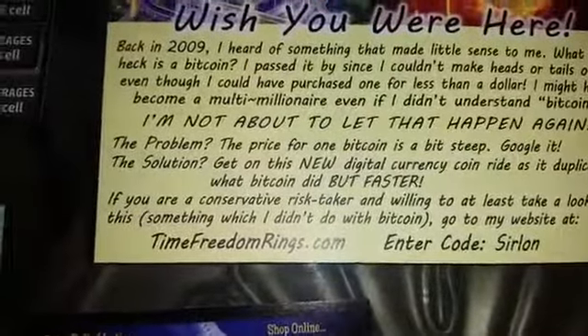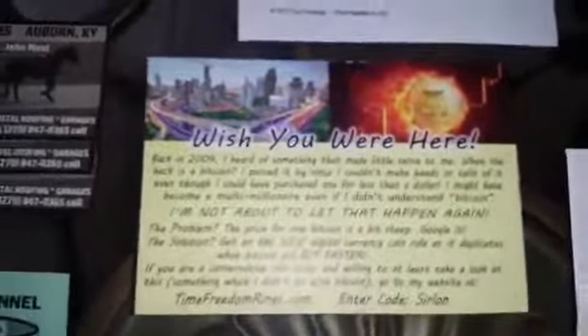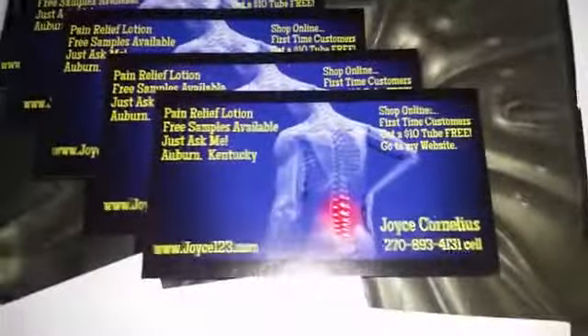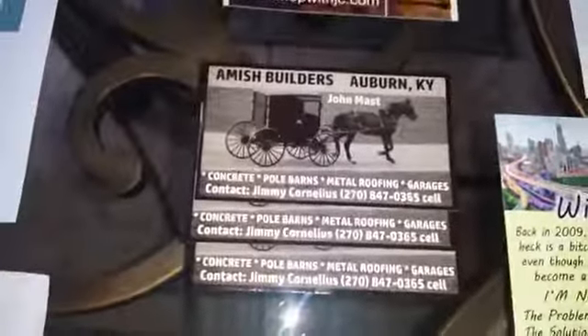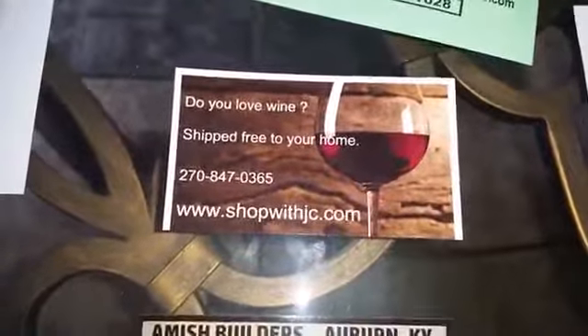This is actually his other program right here — his code is 'Sir Lon' and you go to timefreedomrings.com. That's his other cryptocurrency opportunity, like Bitcoin. This is a business card I designed for a friend in real-time pain relief. This is another business card I designed and printed for a friend who manages quoting and bids for an Amish construction group. He has a website right there with his phone number.